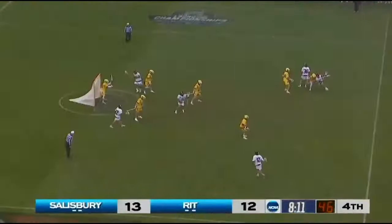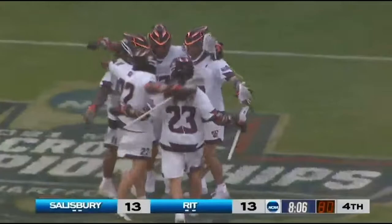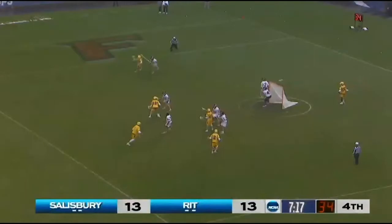Response from RIT. Spin move, shot, another. Barnable operates and goes to the left for the equalizer.